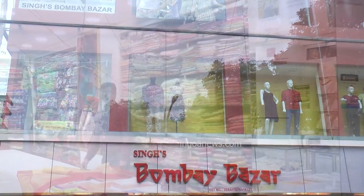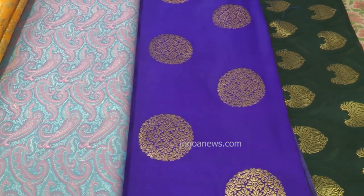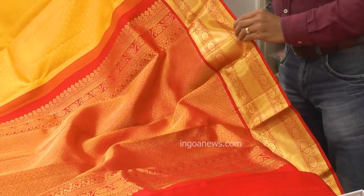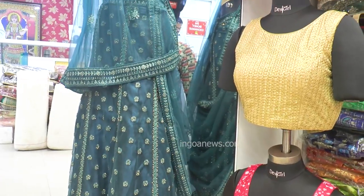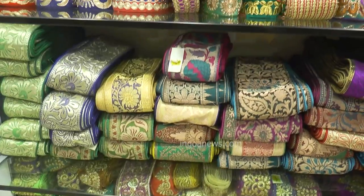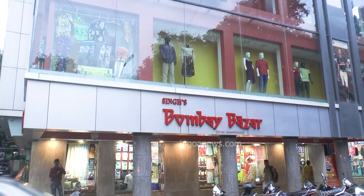Bombay Bazaar. Stitching services are also available. Come visit — Bombay Bazaar, 18 June Road, Panji.